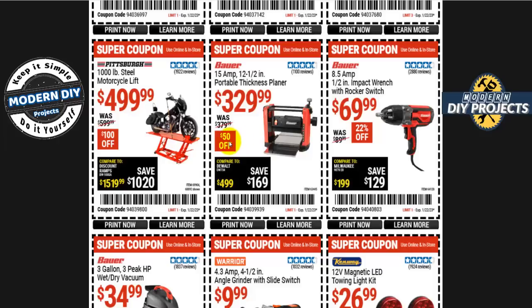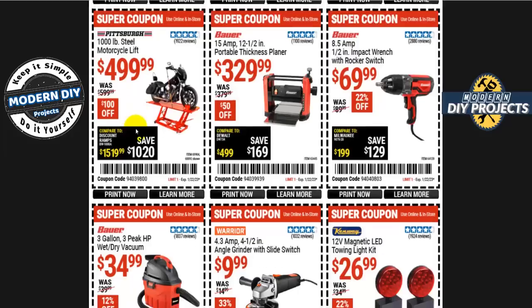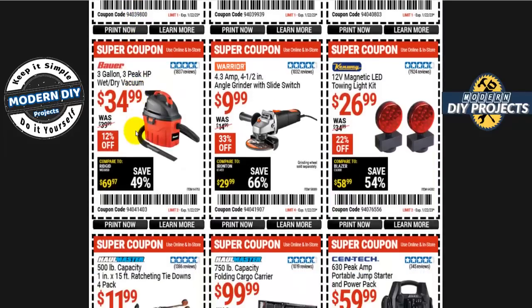For those who've been asking in the comments, the 1,000-pound steel motorcycle lift is now on sale for 500 bucks — 100 off the normal 600. The Bauer three-gallon three-horsepower peak wet/dry shop vac is 35 bucks for this compact unit.